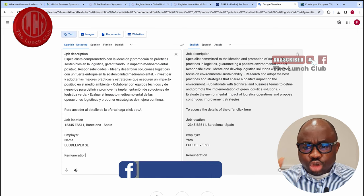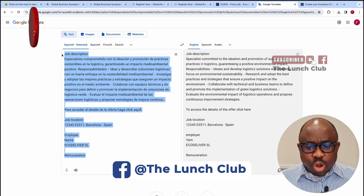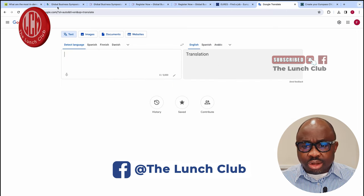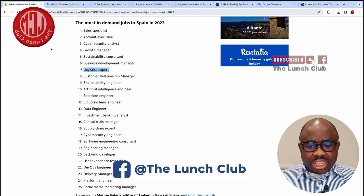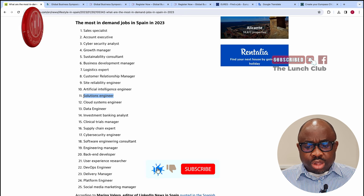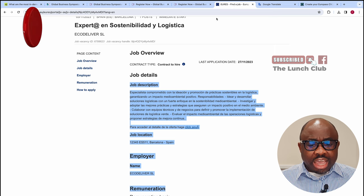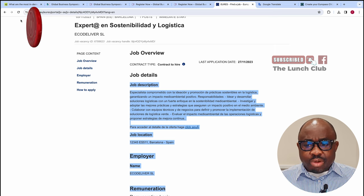So it's very, very easy. I'm going to show you one more job. We're going to go back to the list of in-demand occupations and this time take solution engineer. There are also other sites you can use to get a job in Spain, but let me quickly show you this last one before we move on.